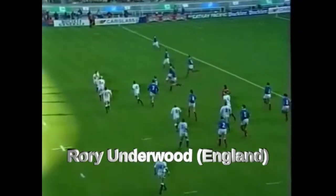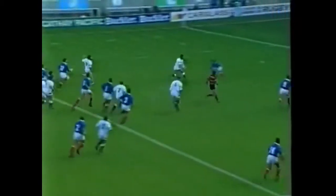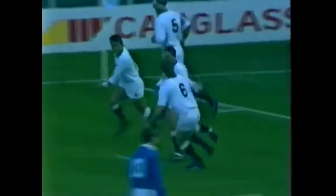Good win for England. Carling wide there to Guscott. Lovely break by Guscott. And it's a try for England, in the corner — Rory Underwood for England.